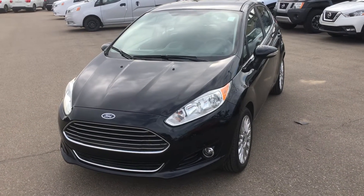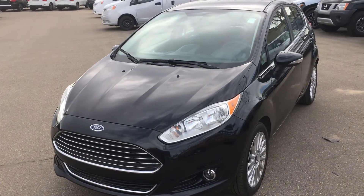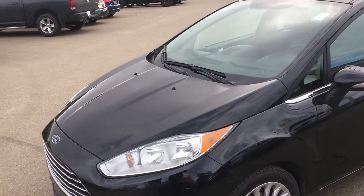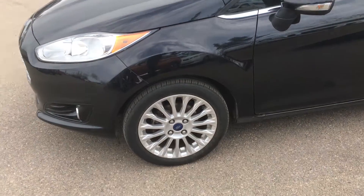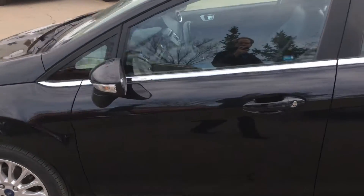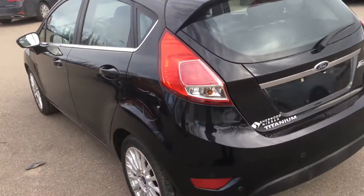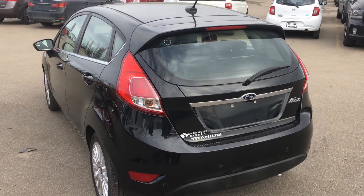Good morning Enerjit, this is Gordon from Sherrod Nissan, showing you this great valued 2014 Ford Fiesta Titanium. It's in fantastic shape, nice tires, body's in excellent condition, very low kilometers, lots of sensors, excellent options.